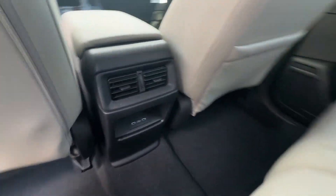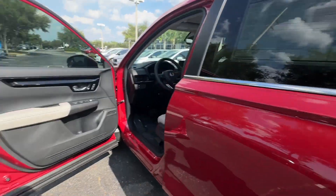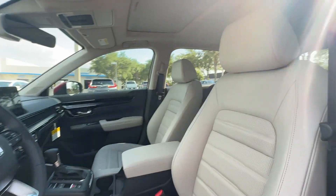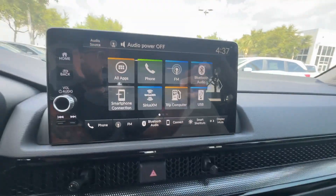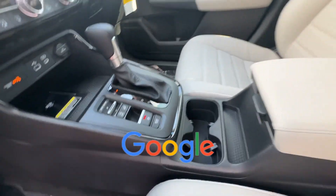Lane Departure Warning, Satellite Radio, Multi-Zone Air Conditioning, Blind Spot Monitor, Parking Aid Sensor, Heated Side View Mirrors, Leather Seats, Moon Roof, Backup Camera, Memory Seat, Tinted Windows, Power Driver Seat, and Power Passenger Seat. This is a top-rated dealer.